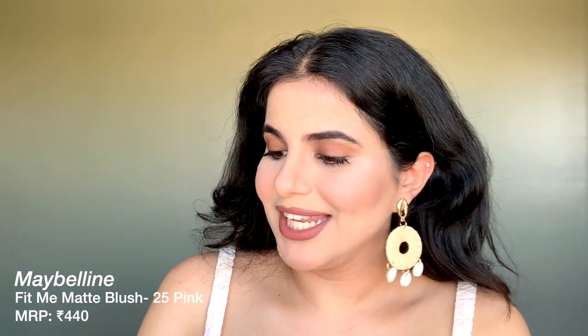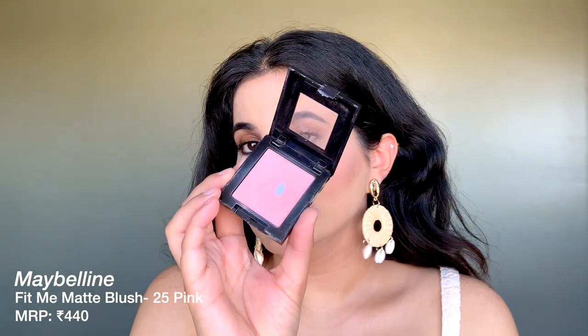My next favorite is the Maybelline Blush in shade 25 Pink. This is one of the first blushes I ever used and I'm still using it — I'm about to hit pan on my second one. I'm wearing it currently; it's a pretty dusty nude pink that has a hint of color without being too pink or too dull. The pigmentation is really good and the duration is quite long-lasting — it doesn't fade that quickly.